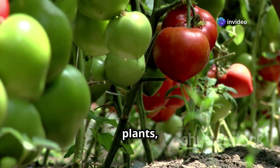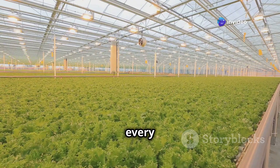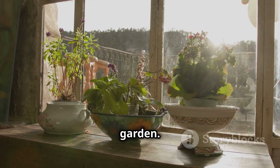You can also train vining plants like tomatoes or cucumbers to grow upwards using trellises or strings. Remember, every little bit of space counts. Even a small windowsill can be transformed into a productive hydroponic garden.